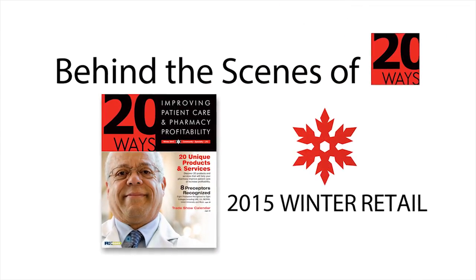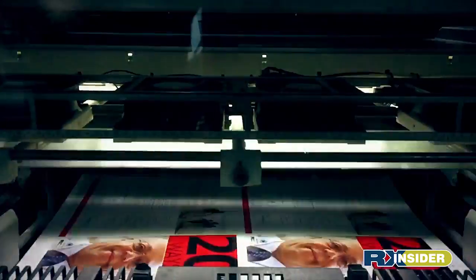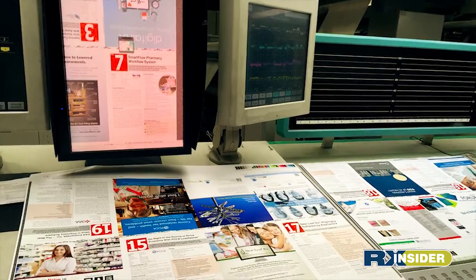Behind the scenes of 20 Ways, a sneak peek into the printing and production process. Discover 20 products and services that will help your pharmacy improve patient care and increase profitability.